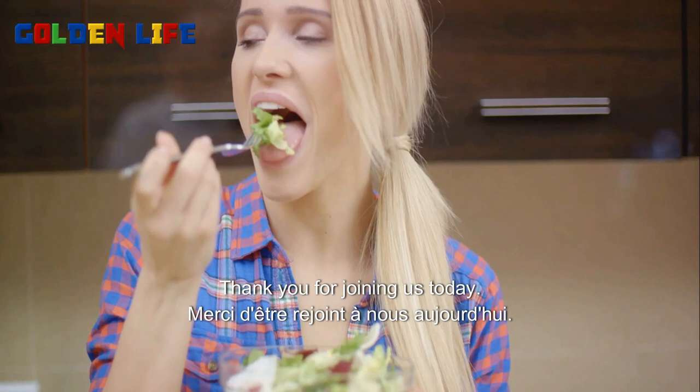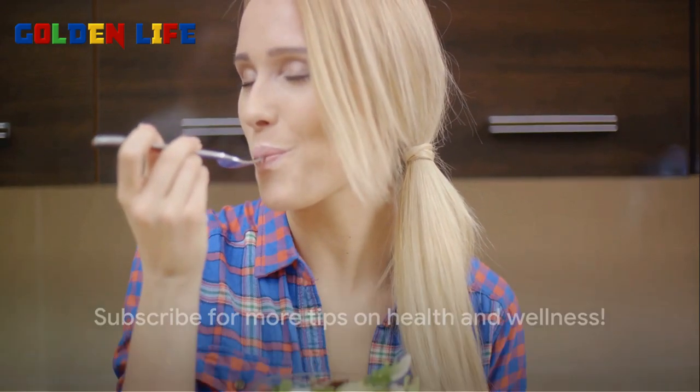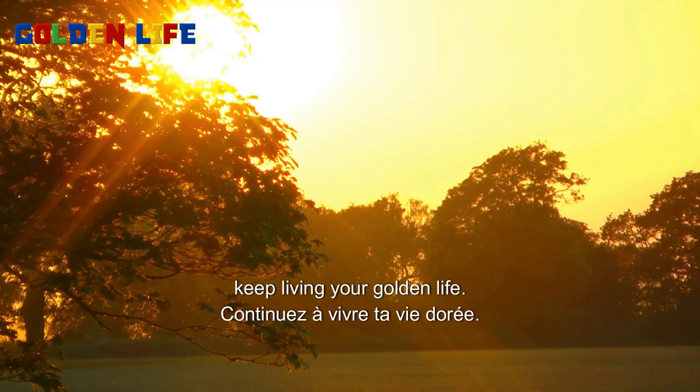Thank you for joining us today. Don't forget to subscribe for more health and wellness tips. Until next time, keep living your golden life.